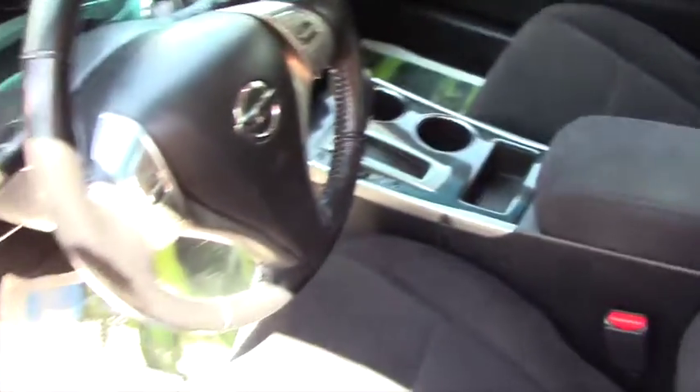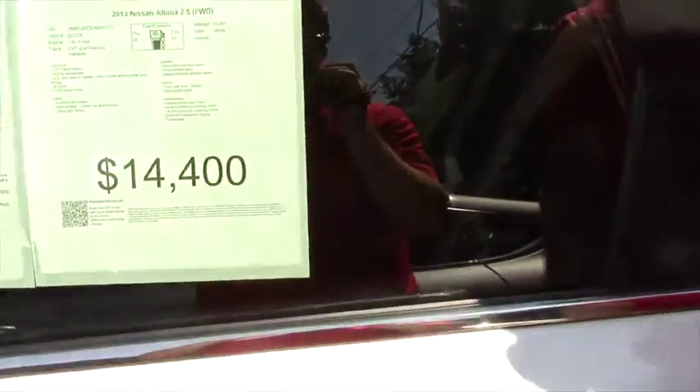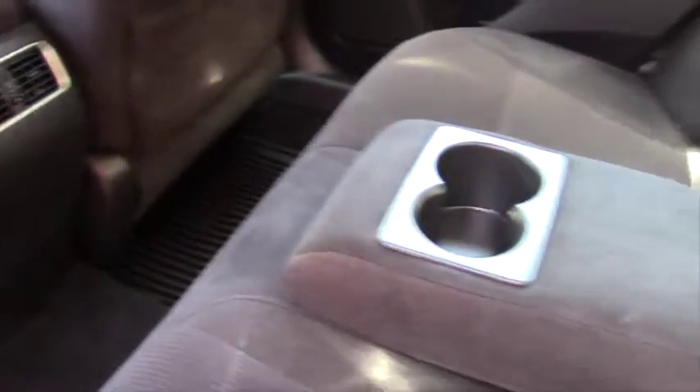And give you a comfortable ride as well. Take a quick look at the back seat here. As you can see, the vehicle is nice and clean. It is a black interior. So if you have yourself a small family, or if you're in the market for a Camry, this will certainly suit your needs.